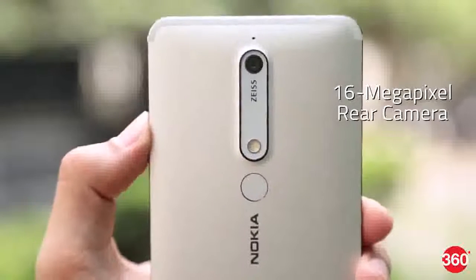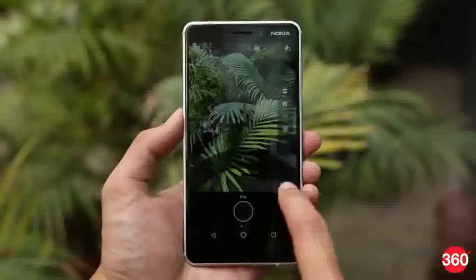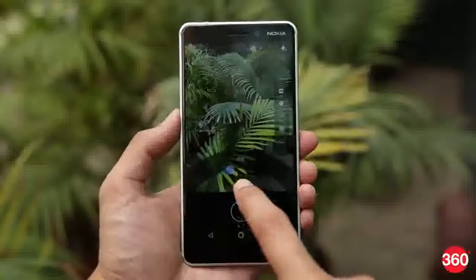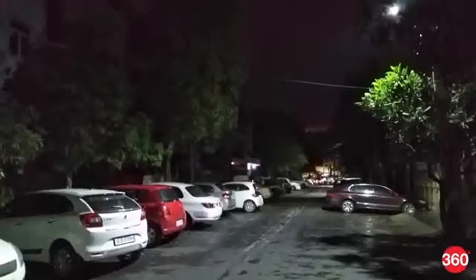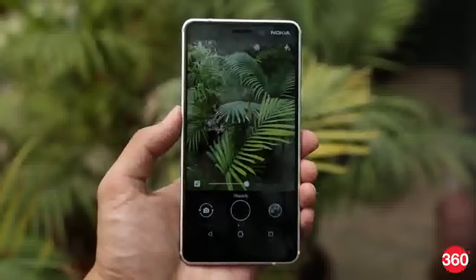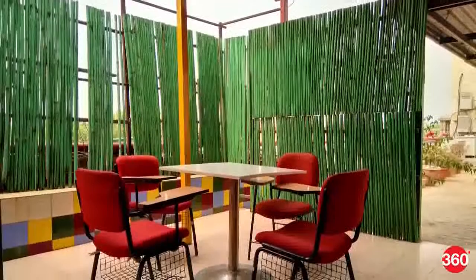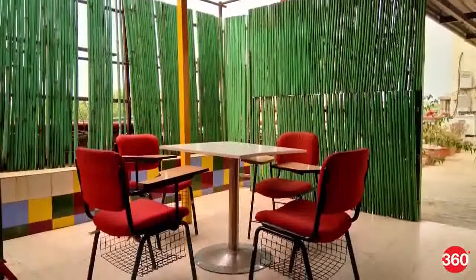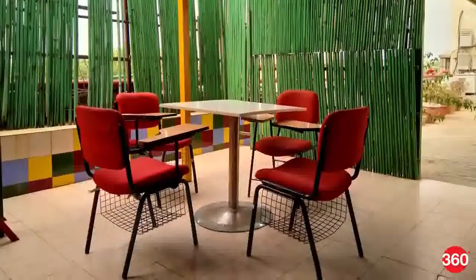HMD Global has used Zeiss optics for the Nokia 6 2018's rear camera, but sadly this does not help low-light performance. Shots taken by the 16MP rear camera in low light have a fair bit of noise and lack detail. Autofocus also struggles in unfavourable lighting conditions. That said, in adequate light the camera performs quite well, managing to get the exposure right most of the time and capturing a lot of detail.